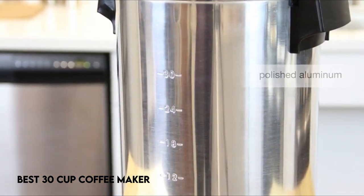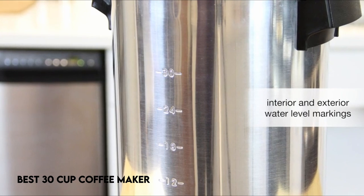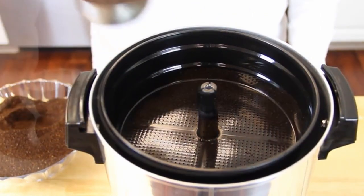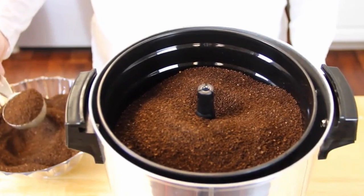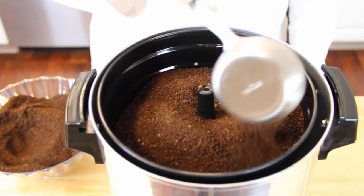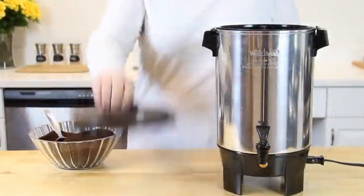The quest for the ideal cup of coffee is a daily routine for many people in a world fueled by caffeine demands. If you enjoy coffee and value both convenience and quality, you're in for a treat. In this video, we will look at coffee makers — specifically the greatest 30-cup coffee makers on the market.